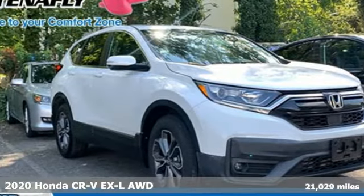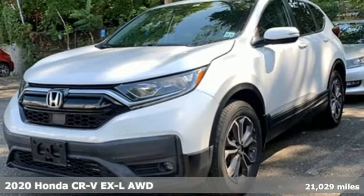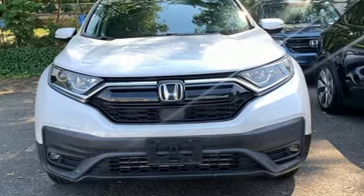Here's a 2020 Honda CR-V. Check out this CR-V's fuel efficiency numbers, safety measures, and cargo capacity, and you'll be glad to drive it for the long haul.